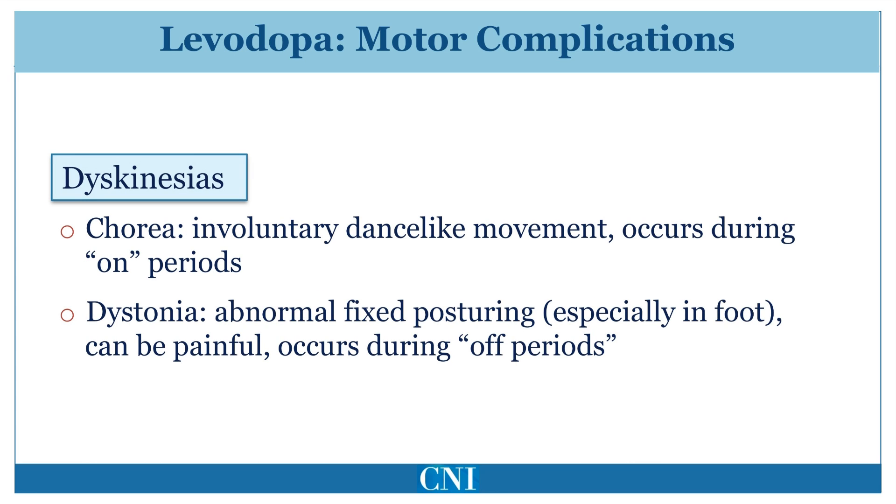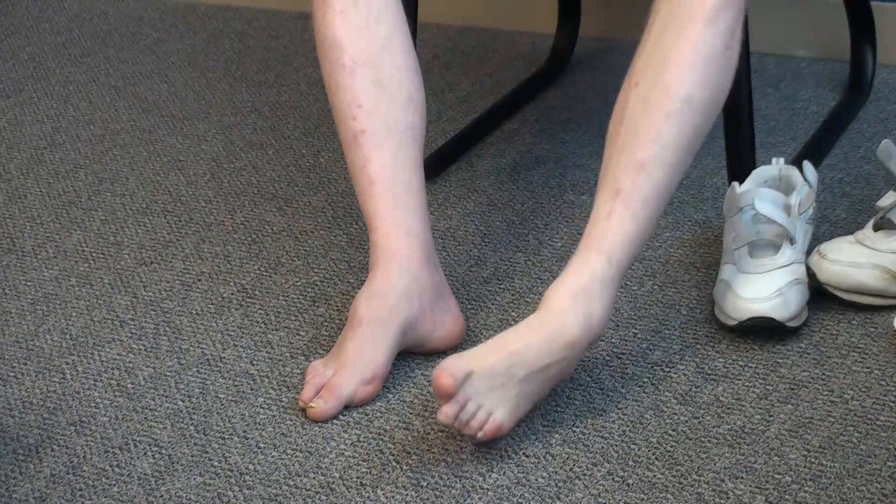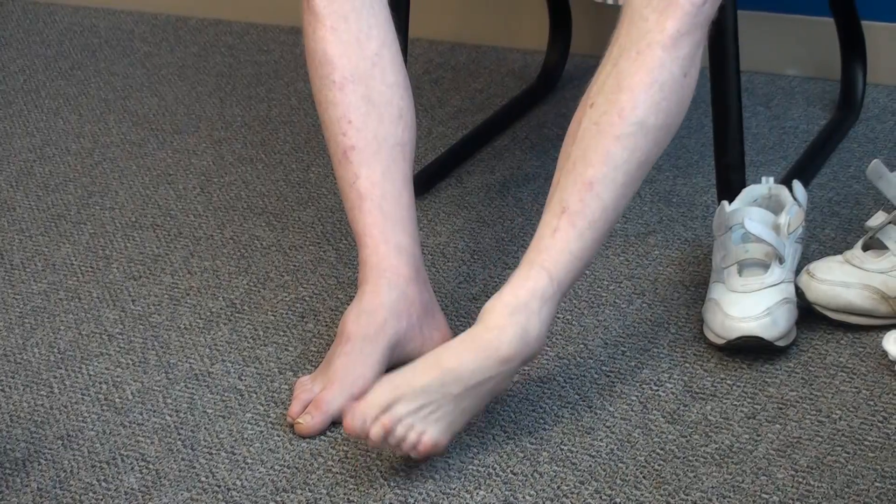Dyskinesias refer to excess involuntary squirming and rocking type movements which may occur as an adverse effect of chronic Levodopa. These usually occur during the on state. They can be mild and not troublesome, but can also be severe and interfere with day-to-day activities. The other form of dyskinesia is called dystonia, which refers to sustained abnormal fixed posturing. Dystonia more commonly occurs in the off state and tends to commonly occur in the foot, causing pain and interfering with walking. This patient demonstrates dyskinesias in the form of rocking chorea of the left leg and abnormal foot posturing.